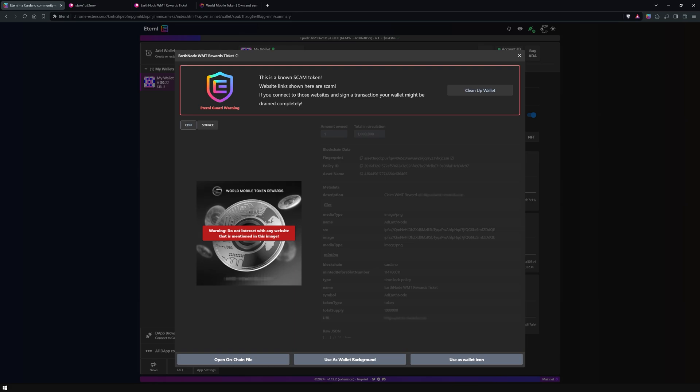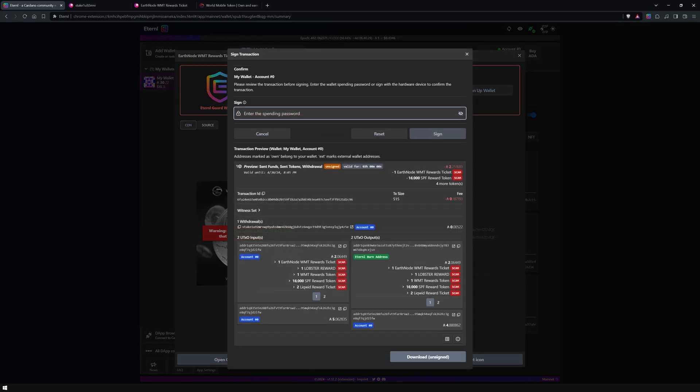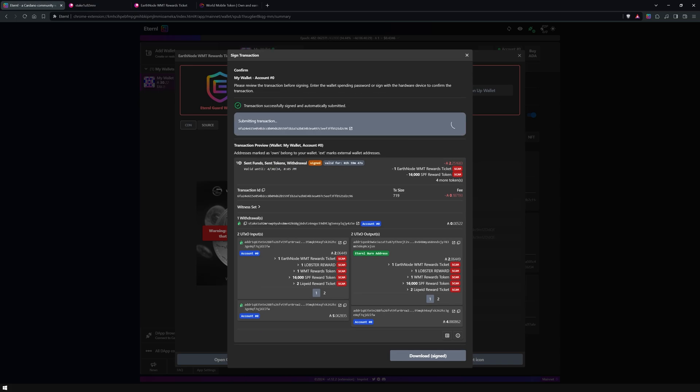To safely and conveniently dispose of these tokens, Eternal offers a built-in wallet cleanup feature. This allows you to free up the ADA attached to these tokens without having to send them to a centralized exchange, which could lead to your account being blocked on that exchange. A single transaction containing all of your scam tokens will be created, and once you sign it, the tokens will be sent to Eternal's burn address.